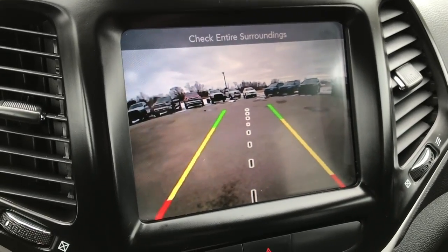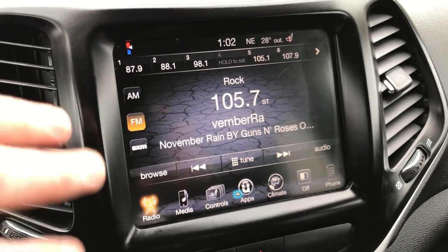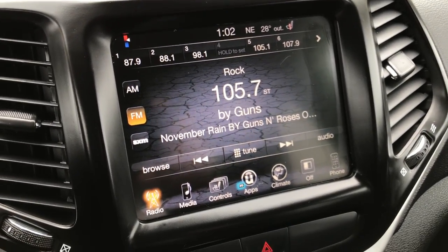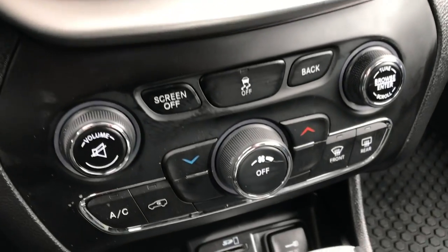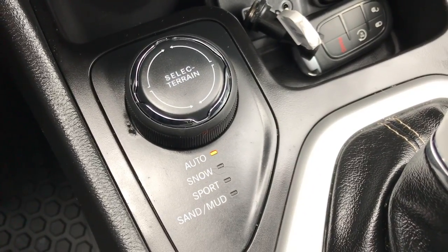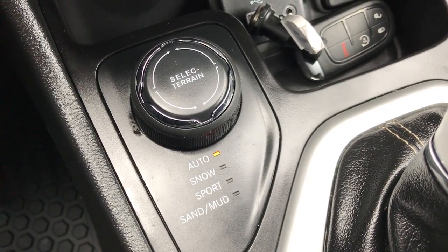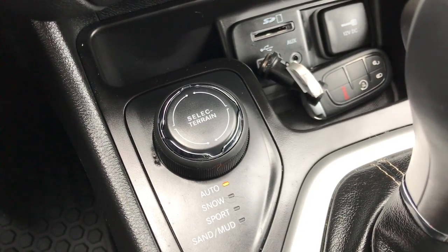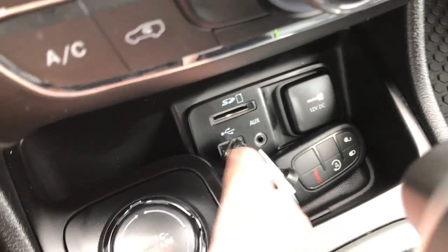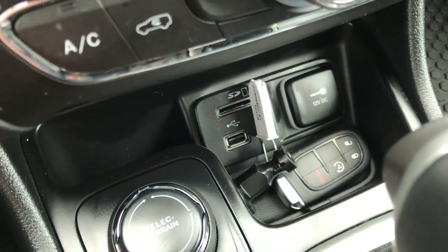This particular vehicle does not have navigation, but with this radio you can still add navigation after the fact for $595. Down here you have your climate control and your select terrain, part of the four-wheel drive system — it gives you auto, snow, sport, and sand/mud options. Here is your keyless entry with remote start, SD card, USB, and an aux jack right there.